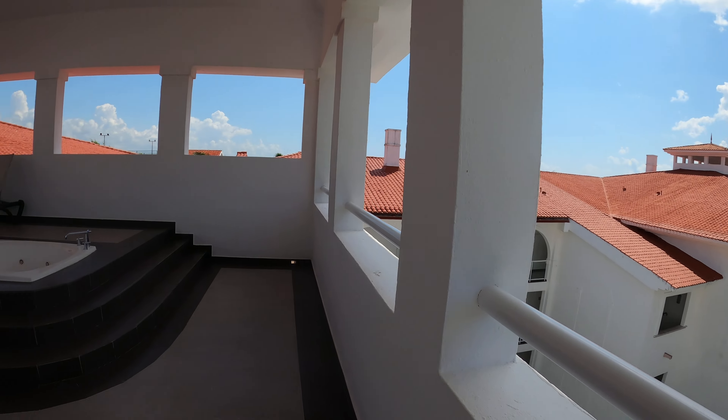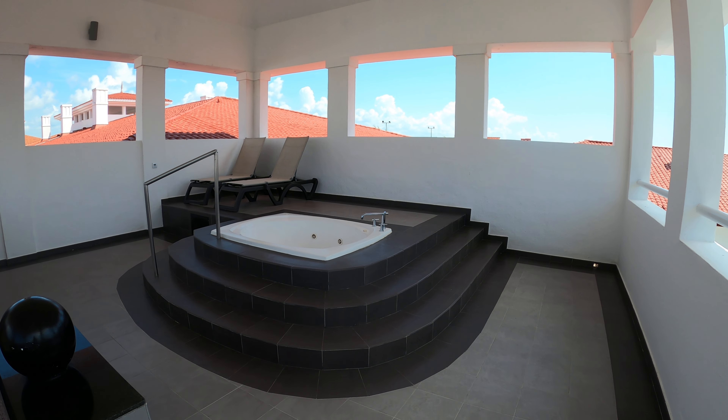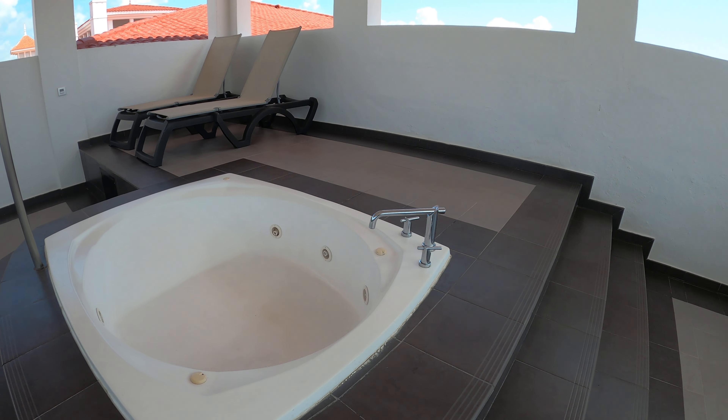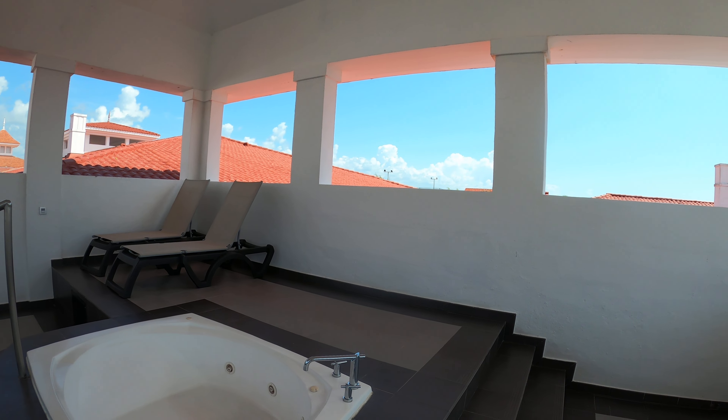And here's your jacuzzi, folks — check it out! Super fun. This one fills up pretty quickly, so you really don't have to wait a long time for it to fill up, which is nice.